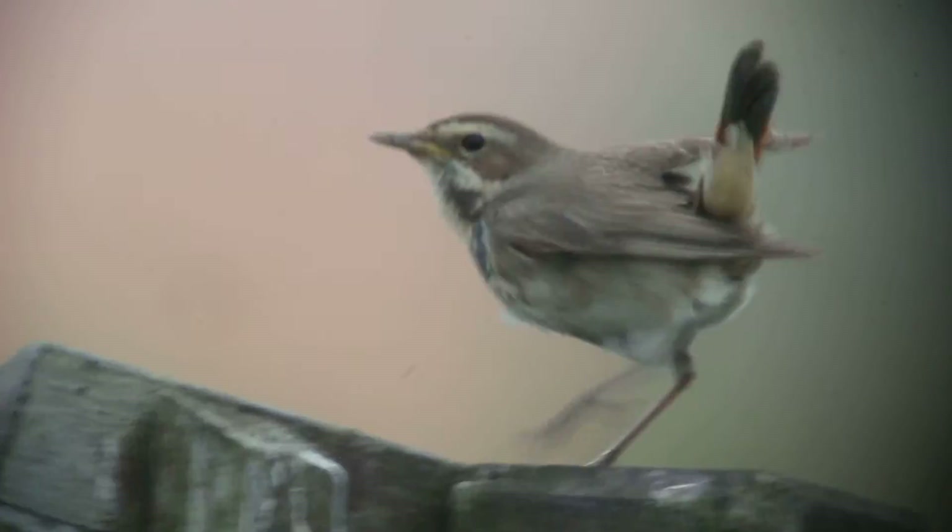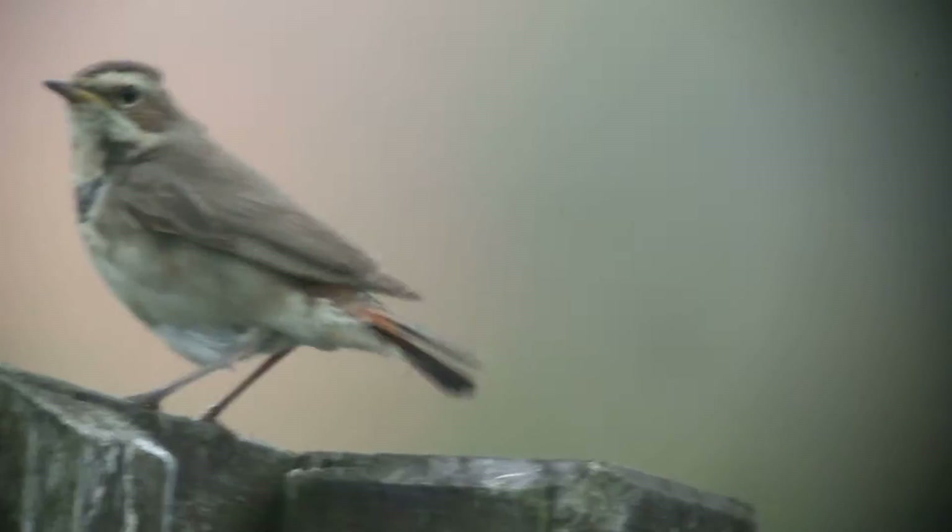The way it flicks its tail up — it's a typical lovely posture with a tail alarm. It has a sort of alarm port.